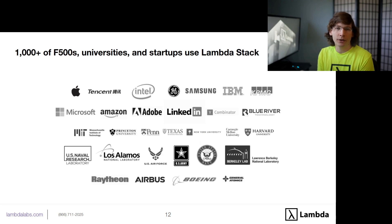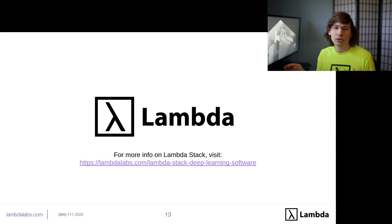Thousands of companies in the Fortune 500 use Lambda Stack. Every major research university in the United States uses Lambda Stack and Lambda systems. We're really proud to have such a wide base of customers who love both our Lambda GPU systems and Lambda Stack. If you'd like to learn more, you can go to the URL in the description to learn more and find instructions on how to install Lambda Stack. We look forward to helping you save a lot of time and letting you focus on just training neural network models instead of wrestling with Linux system administration, drivers, and deep learning libraries.